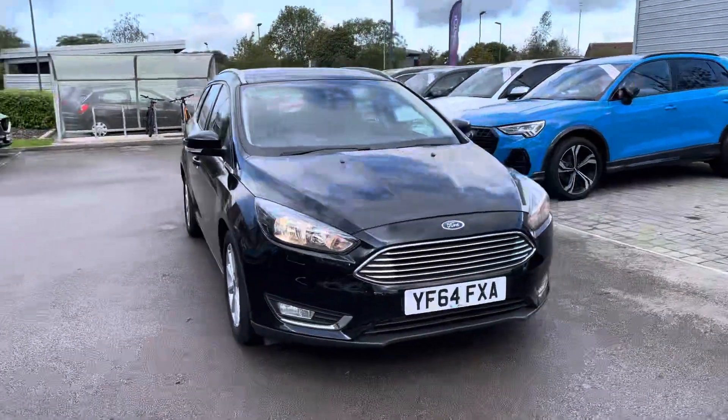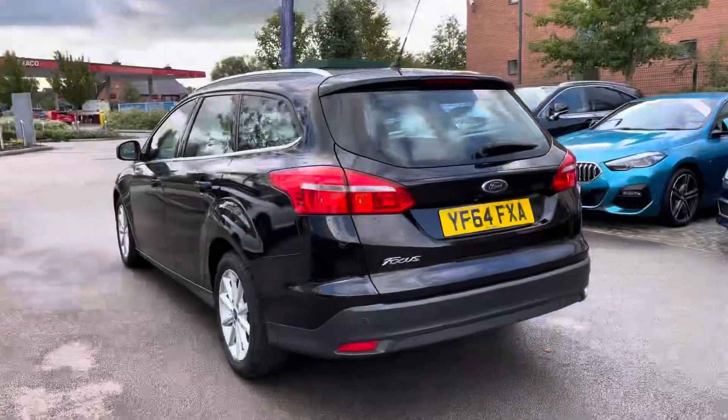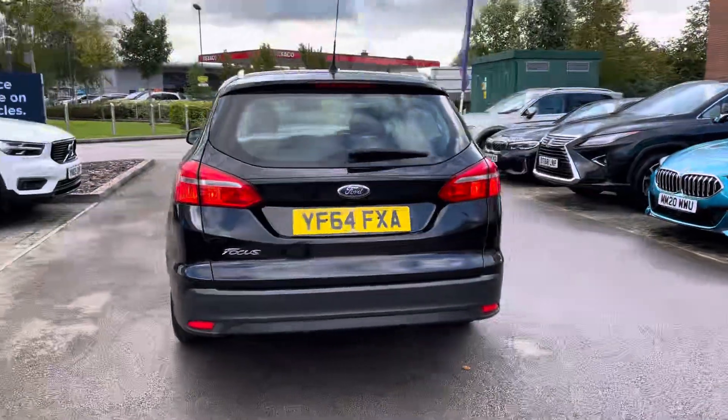Hello, my name is Skye from Crew Motor Match, and today I'm going to be taking you around this approved used vehicle. In stock we have this Ford Focus Titanium Powershift, powered by a 1.6 litre petrol engine with automatic transmission and very low mileage.